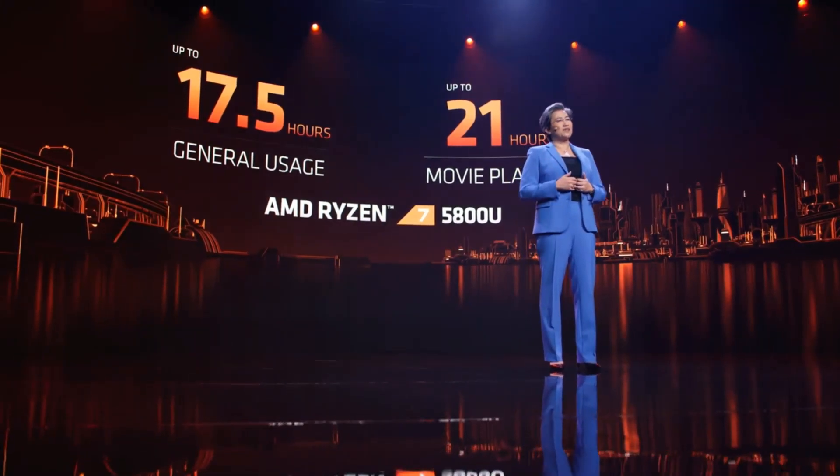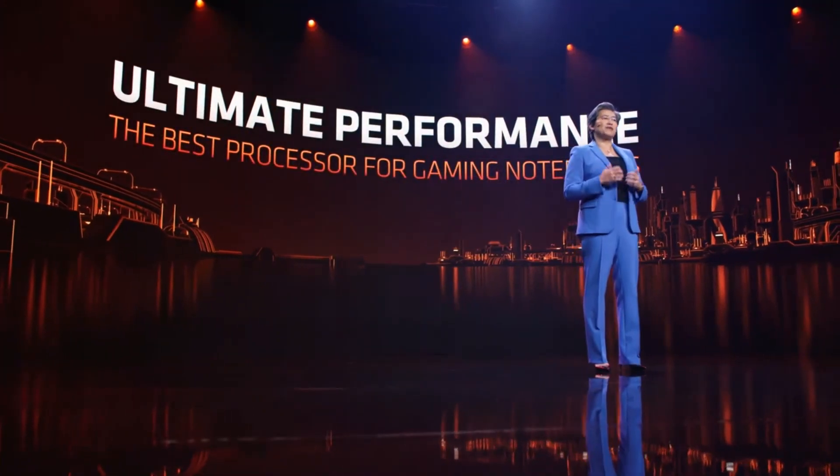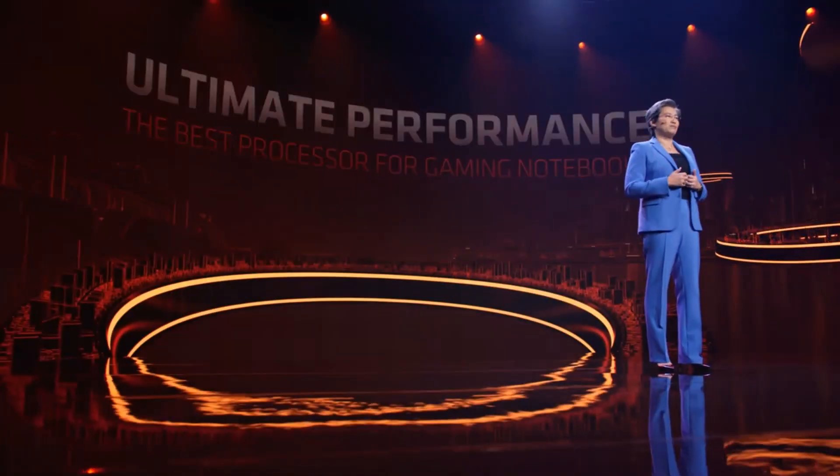Notebook customers don't just buy thin and light laptops — millions of people actually buy notebooks to play PC games. AMD has a rich history in PC gaming and deep ties to the gaming community. Gamers want desktop-like performance in the notebook form factor, and that's exactly what we built.